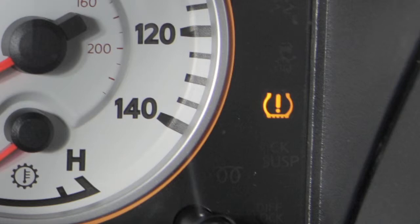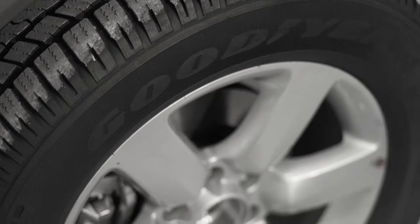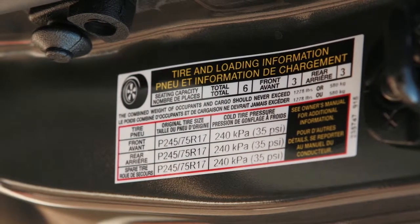If the warning light illuminates in low ambient temperature, check the tire pressure in your tires. Check the tire pressure including the spare tire often, and always prior to long distance trips.